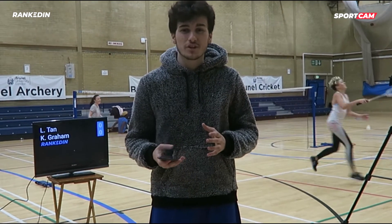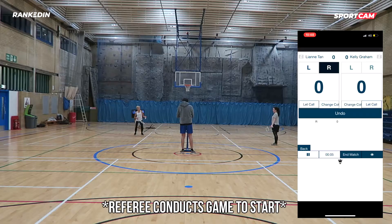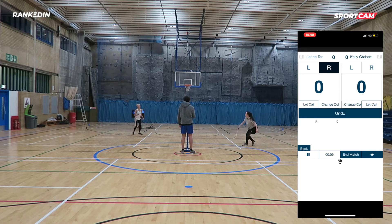Either the players or official referee can use a mobile phone like this to record the scores of the match. You can add this to your event page and there's no need for paper sheets anymore.